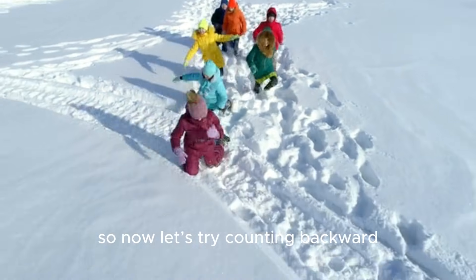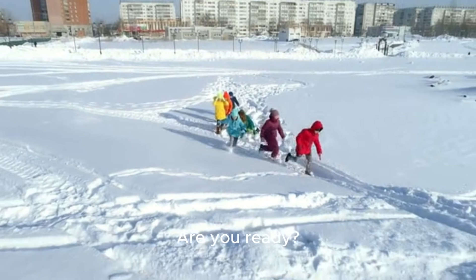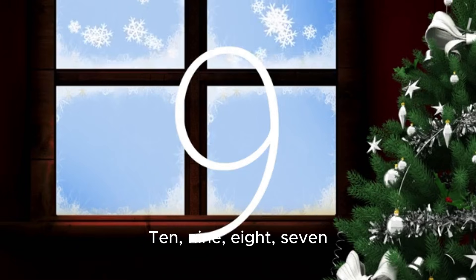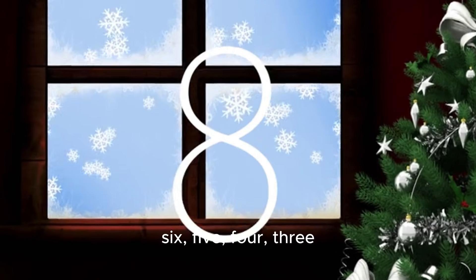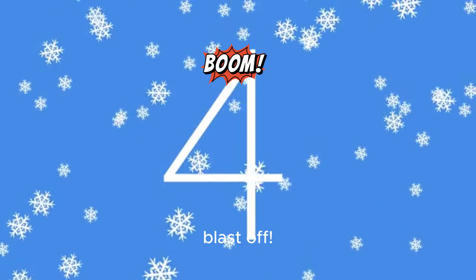We've counted up to ten, so now let's try counting backward — it's like a rocket launch! Are you ready? Ten, nine, eight, seven, six, five, four, three, two, one. Blast off! That was so exciting.